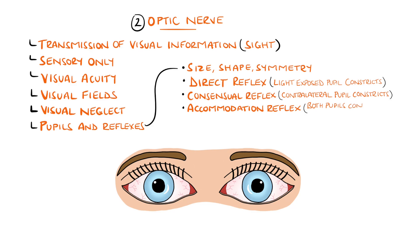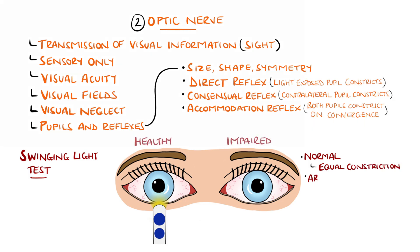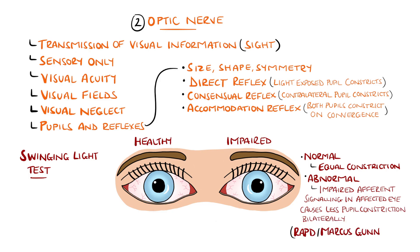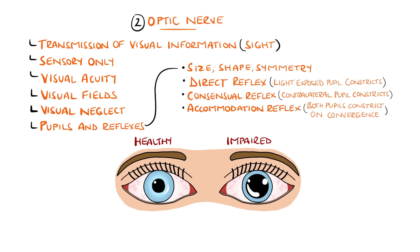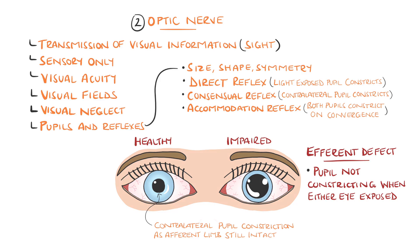The swinging light test involves swinging the light between both pupils. We normally expect both pupils to equally constrict in response to light in either eye. However, when the afferent limb is damaged in one eye, the pupils dilate slightly when light is shone into the affected eye — this is known as a relative afferent pupillary defect, or Marcus Gunn pupil, caused by retinal damage such as detachment, optic neuropathy from neuritis, compression by tumors, or unilateral glaucoma. An efferent defect causes a pupil that does not constrict when either eye is exposed to light, often due to oculomotor palsy. The afferent component is intact, so light into the affected eye still causes constriction in the contralateral pupil.